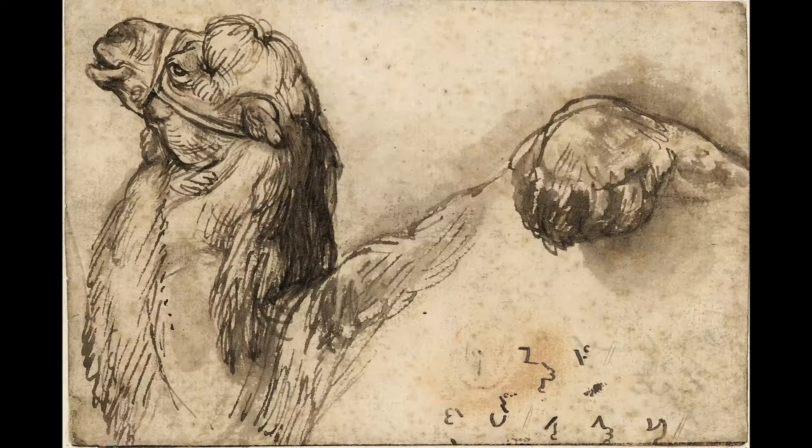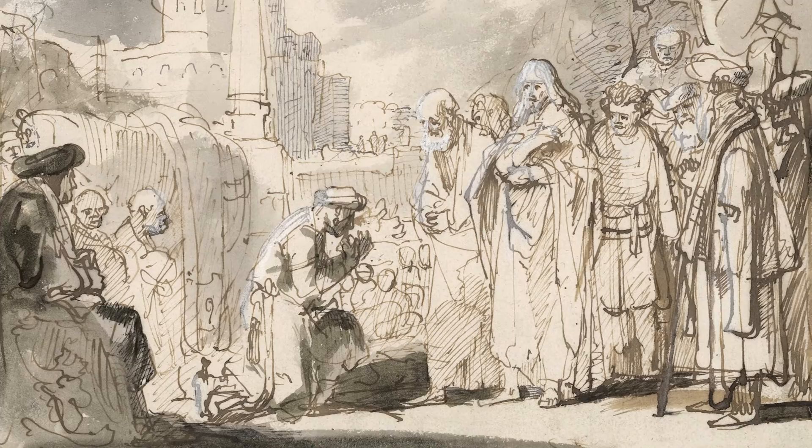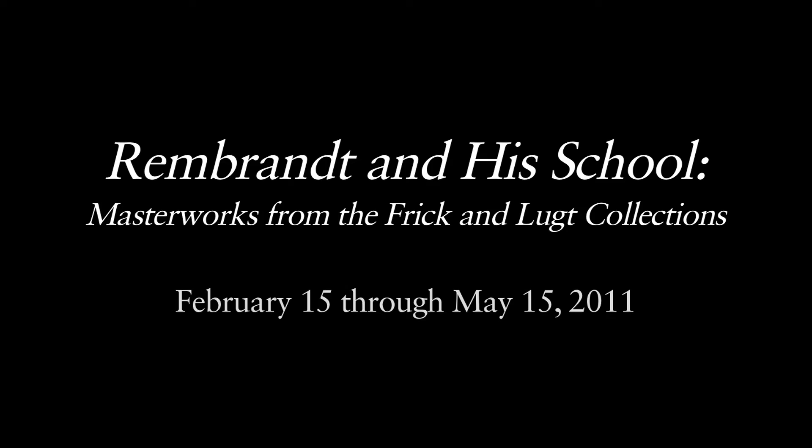And also to discover a number of artists who may not be as familiar to you — Hoochstraten, van de Neckhout, Boll, Maas, Lambert Doumer — who were in some way or another related to Rembrandt in their work. And we will be able to see how some of these sheets, which were long thought to be by Rembrandt, have now been given to other hands. Rembrandt and his school: Masterworks from the Frick and Lucht Collections runs from February the 15th to May the 15th, and occupies three exhibition spaces in the Frick Collection.